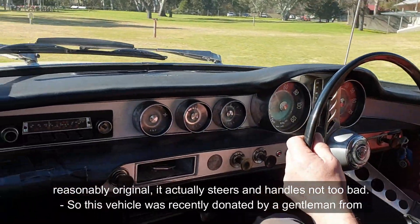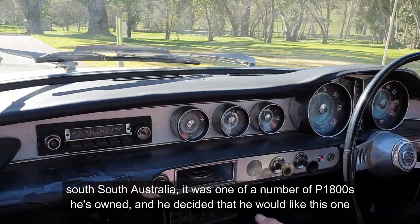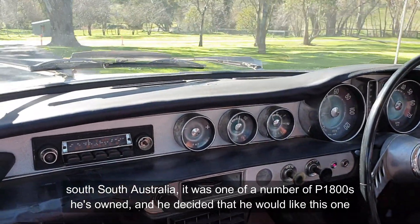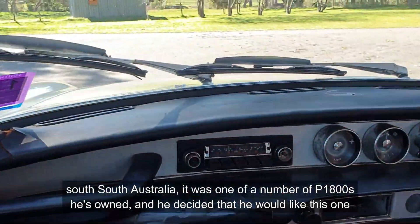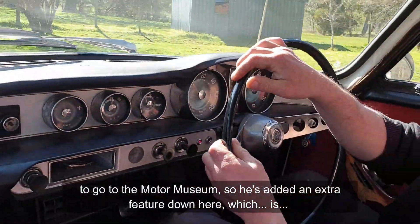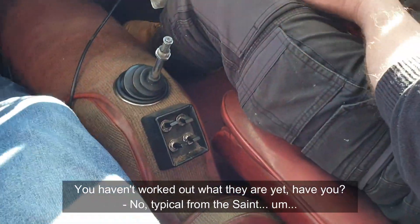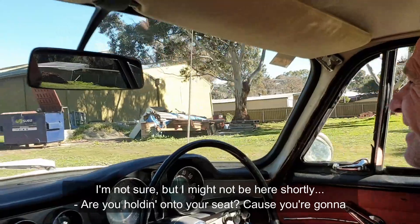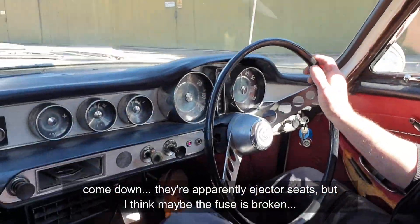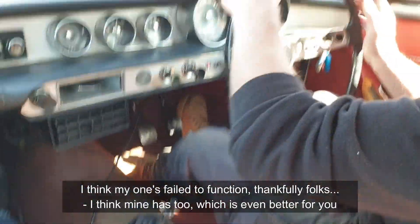It actually steers and handles not too bad. This vehicle was recently donated by a gentleman from South Australia — one of a number of P1800s he's owned — and he decided he'd like this one to go to the motor museum. He's also added an extra feature down here. Typical from The Saint — you know what happens when I press this button. They're apparently ejector seats. Maybe the fuse is broken — I think mine has failed to function, thankfully.